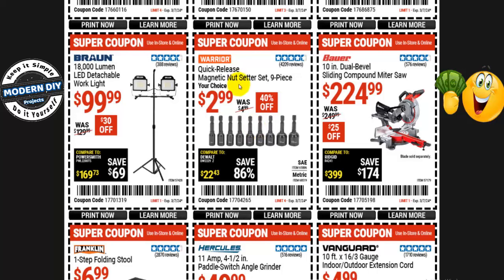From Warrior, the quick release magnetic nut setter set — 9 pieces, your choice of SAE or metric — is $3, normally $5 — 40% off. From Bauer, the 10-inch dual bevel sliding compound miter saw is $225, normally $250 — $25 off. But before you run out to get this, check out other brands — you can sometimes get a DeWalt or a Cobalt for a similar price, and they generally have longer warranty periods than Bauer's 90 days.